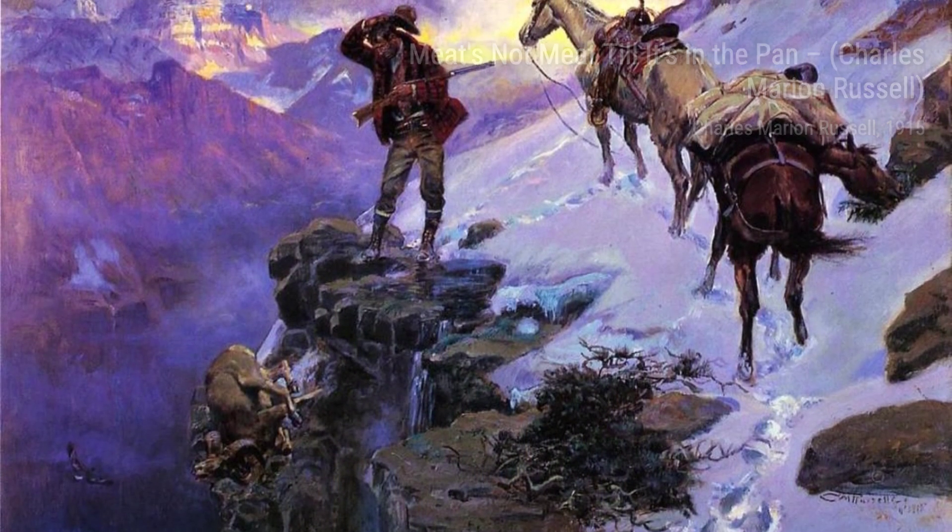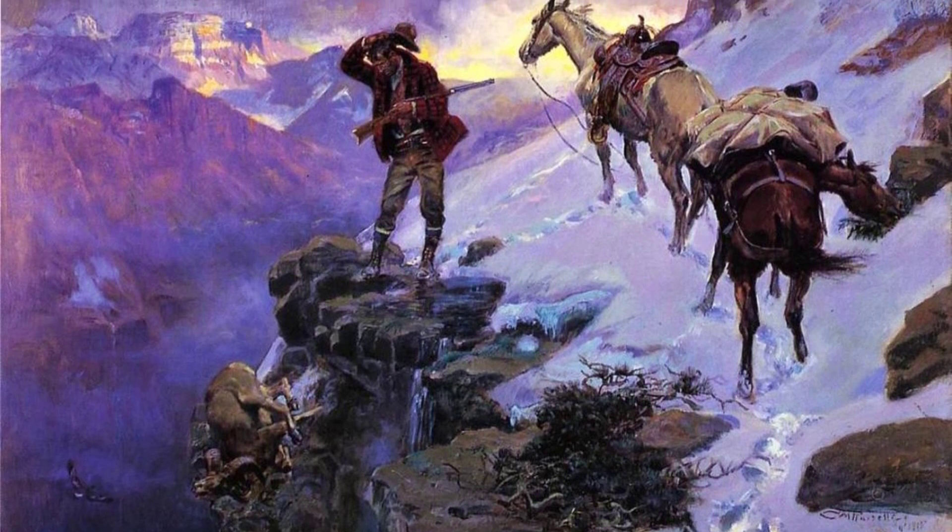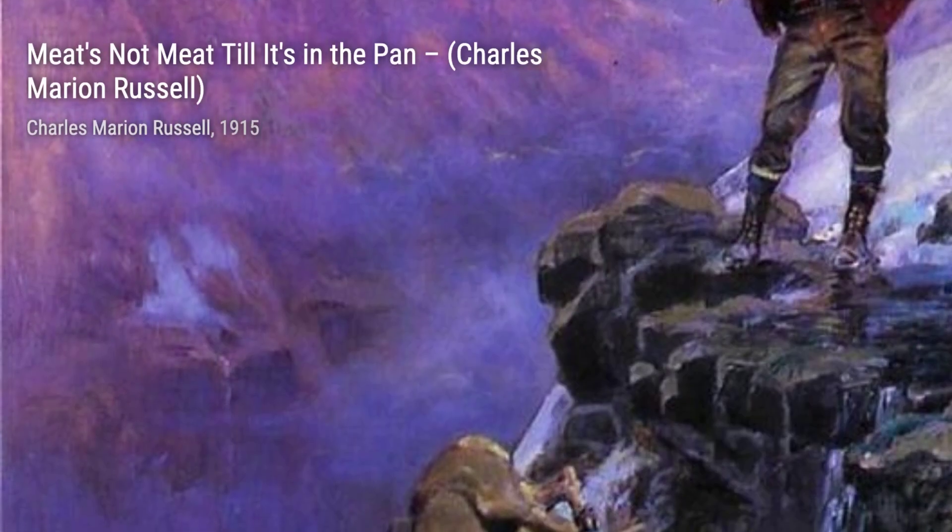In Planning the Attack, Russell takes us into the heart of a Native American tribe as they strategized their next move. The colors and expressions in this painting truly bring the scene to life.